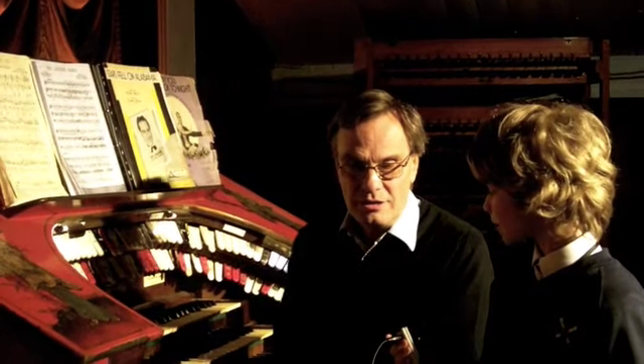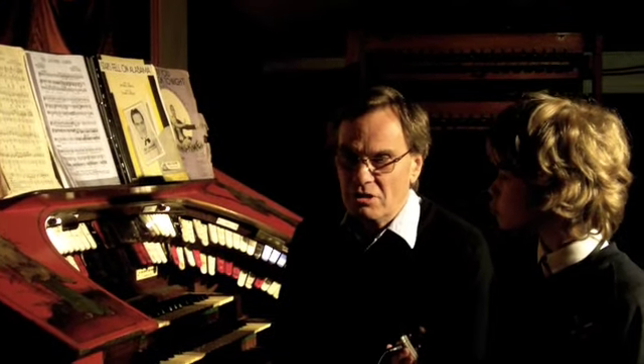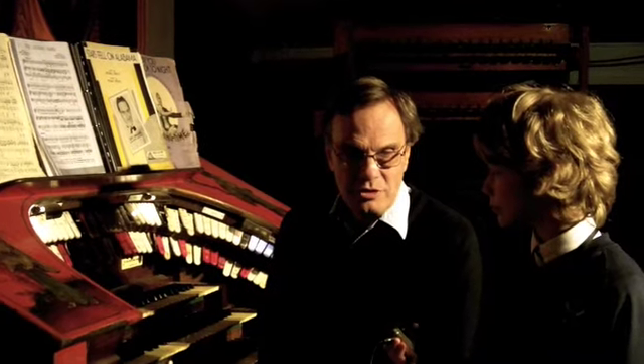Why do you have this organ here? Well, we put this organ in in the mid-1980s, really to enhance the visits of people to the Kinema. It made it something different.